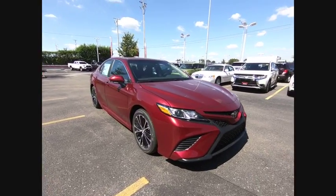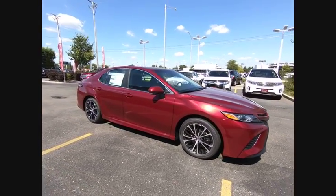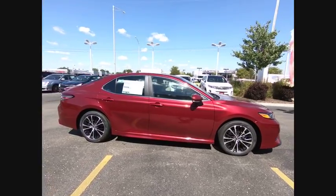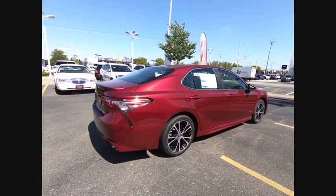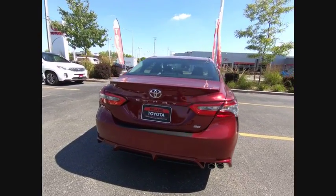The 2018 Camry. Toyota Camry is an affordable mid-sized car, reliable and a great comfortable commuter car, priced below $30,000. This vehicle has less than 100 miles.